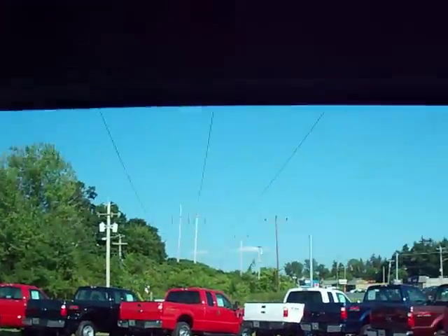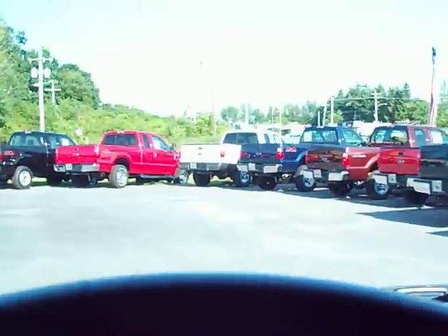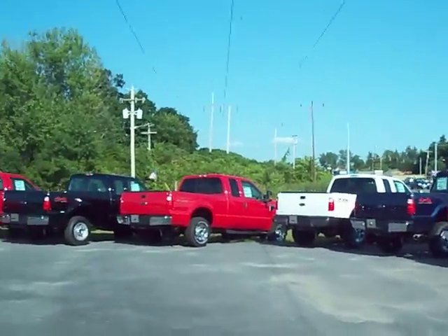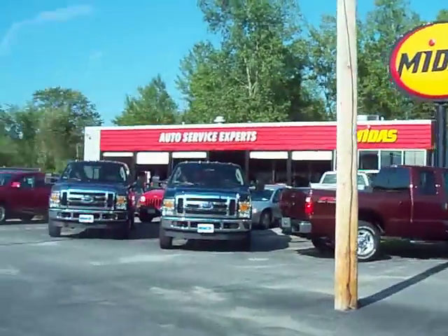It's an automatic transmission. This is one of about 70 pre-owned vehicles on the lot right now. This is the only Jeep we have on the lot right now, at least at the time of filming.